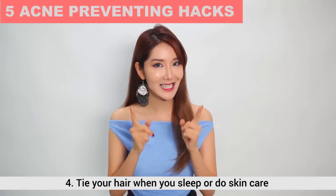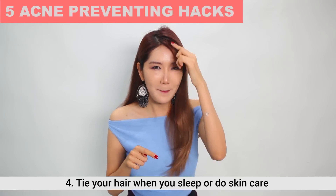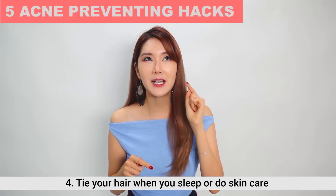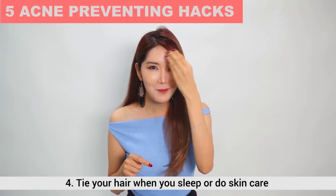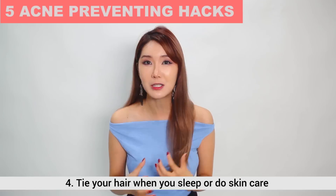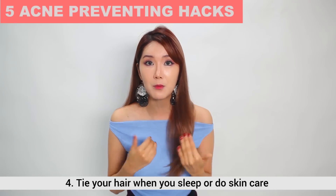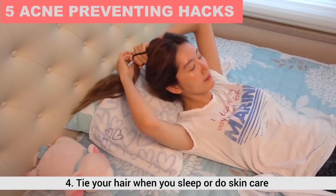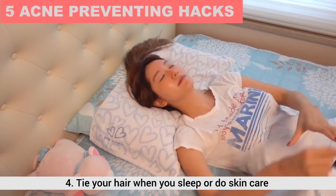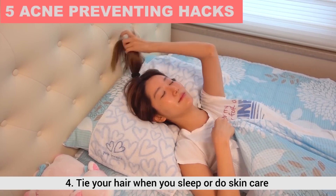The fourth tip is to tie your hair. Any of you with bangs will know that you start breaking out more on the forehead. Any part that your hair touches on your face does cause breakouts. So always try to tie your hair when you're putting on your skincare products, and especially when you go to sleep — tie your hair loosely so that none of your hair touches your face.